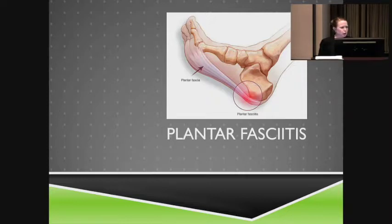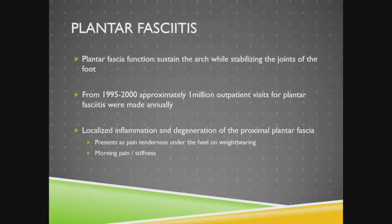The first topic is plantar fasciitis. The plantar fascia is the tissue at the bottom of the foot. It connects from the heel into the metatarsals and maintains support, stabilizing the joints of the foot. Plantar fasciitis is extremely common — one of the most common causes for visits, accounting for about a million visits per year. It is local inflammation and degeneration of the proximal plantar fascia. Patients present with pain and tenderness on the heel, most commonly with weight bearing, and they also complain of morning pain and stiffness.